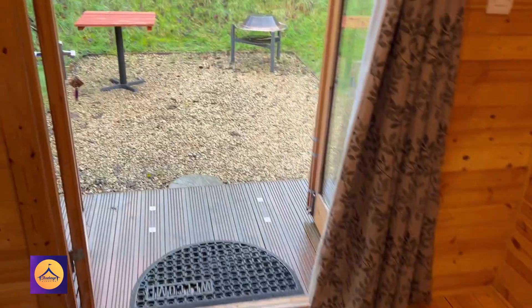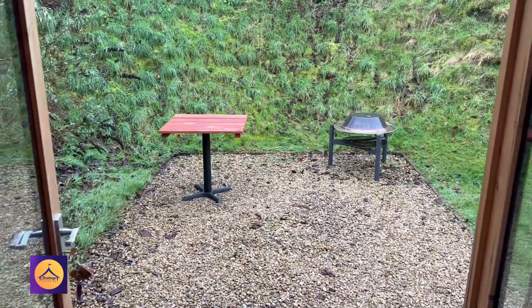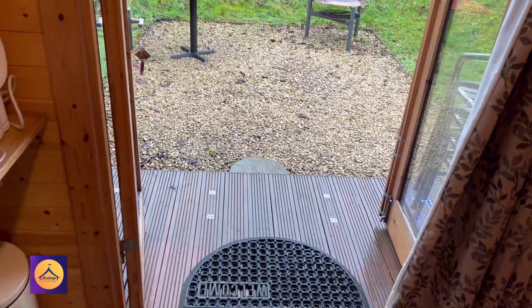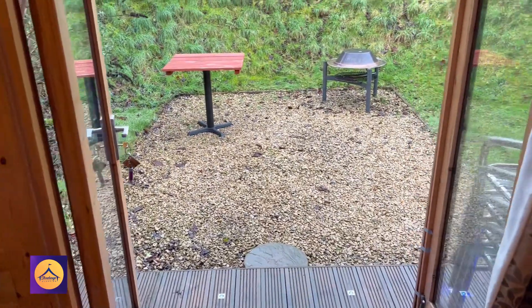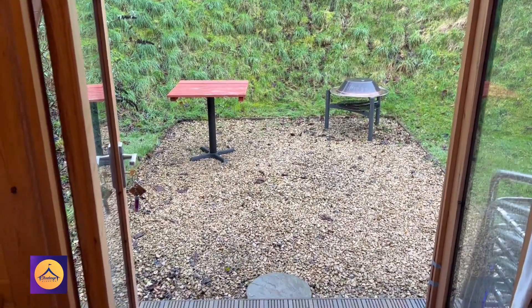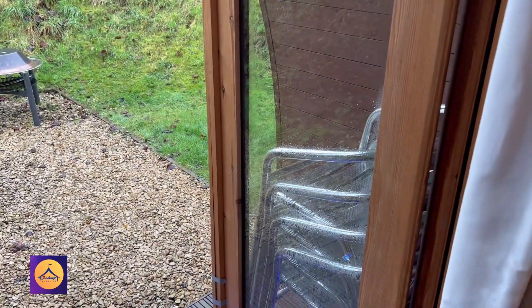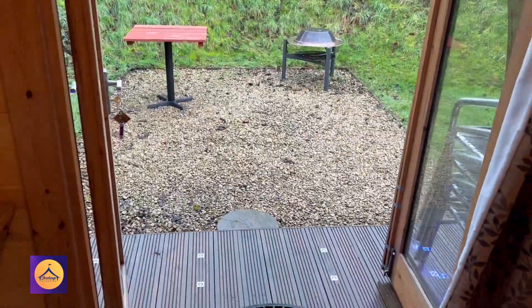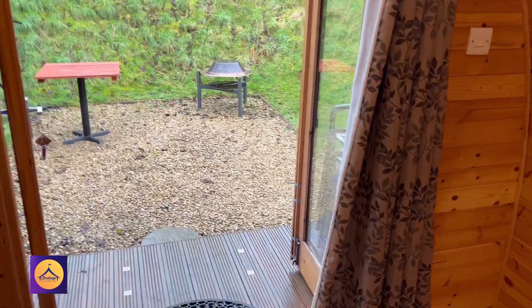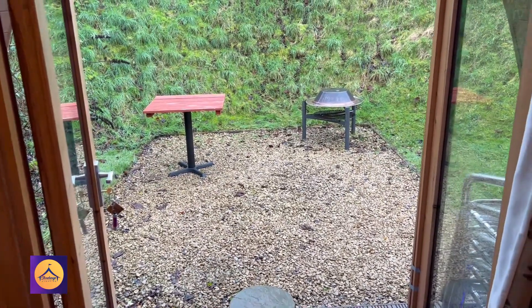There is a bistro set outside which we use indoors for having breakfast. You have these lovely patio doors that open up, and in the summer months you can just lay in bed and watch the sunset. There's a pile of chairs so you can bring one into the pod, and two of you can quite easily sit at the bistro table inside on a damp day like today.